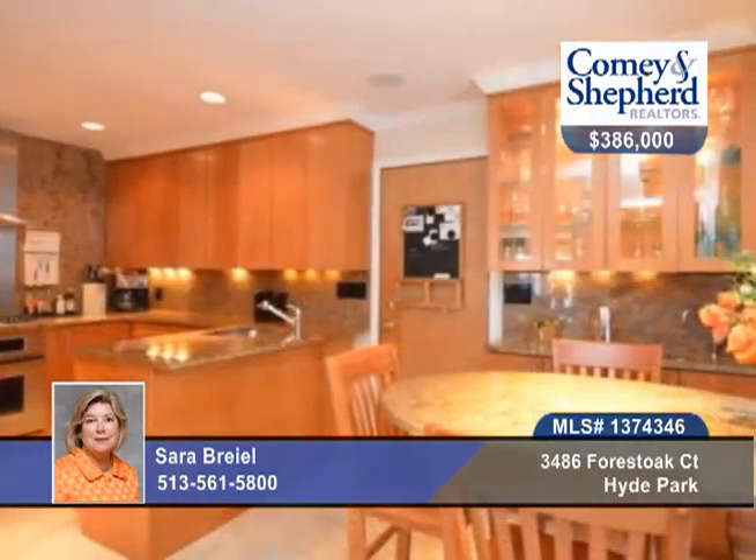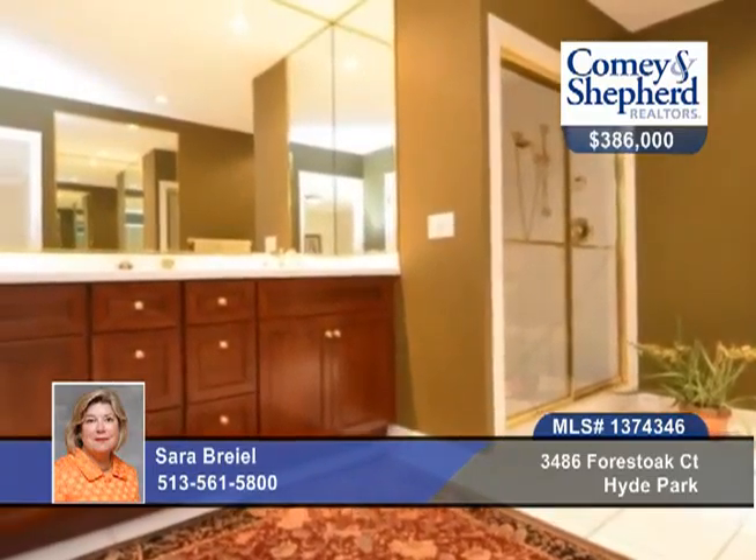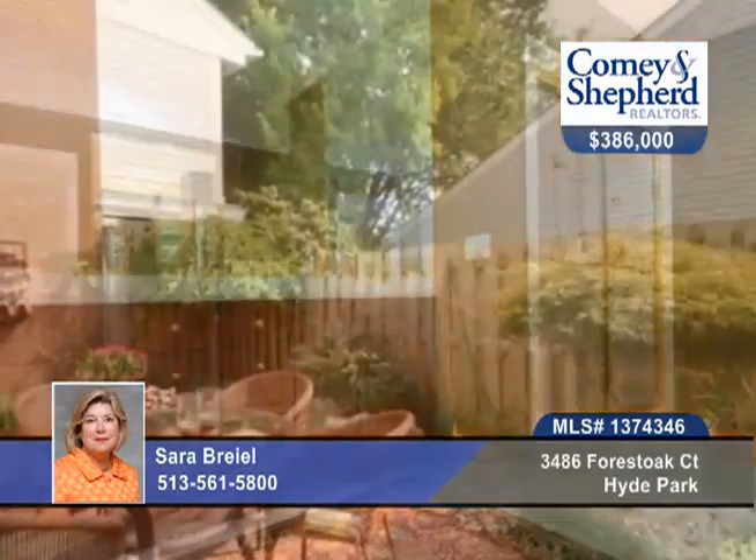There's also a first floor den with a fireplace in this four bedroom, three bath home. This includes a large master with a spa bath, a walk-in closet with a laundry, a fitness room, and a guest suite.